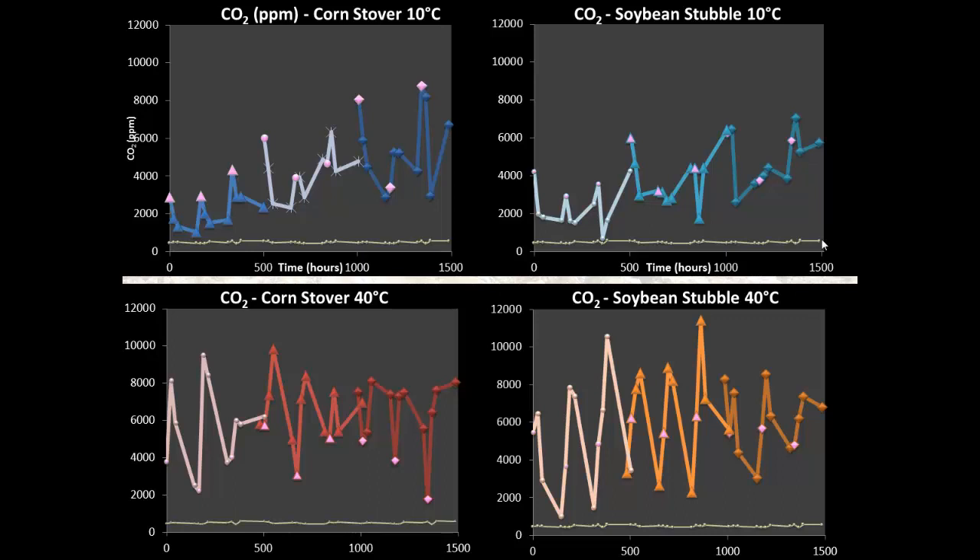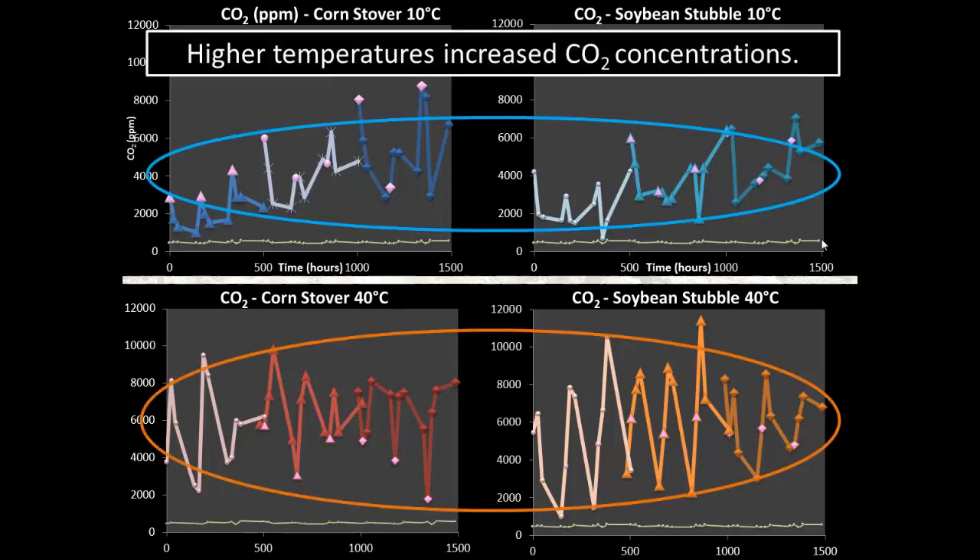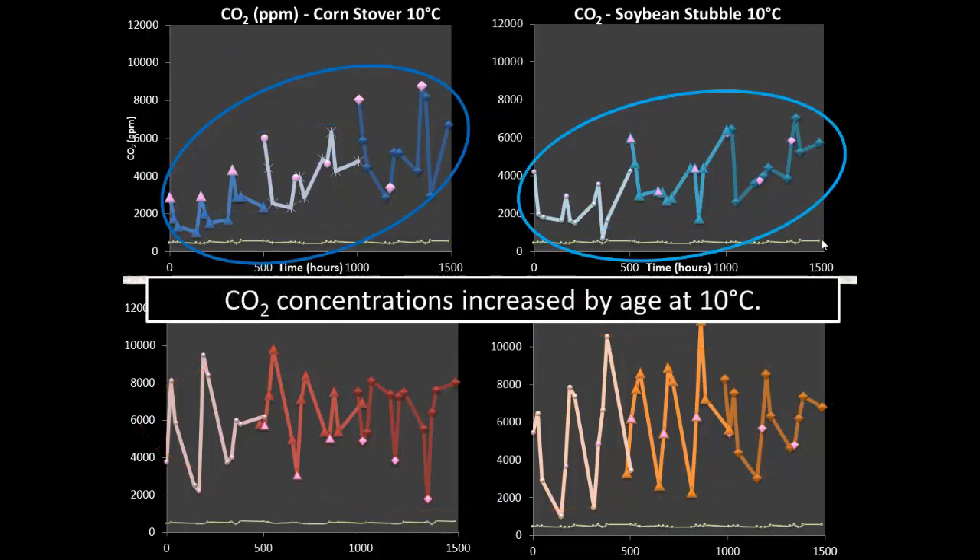For carbon dioxide concentrations, what we observed was that gas concentrations were significantly higher at higher temperatures — approximately two-fold again. Looking at age effects, for the cold chambers, carbon dioxide increased with age, whereas for the hot chambers we didn't observe any age effect.